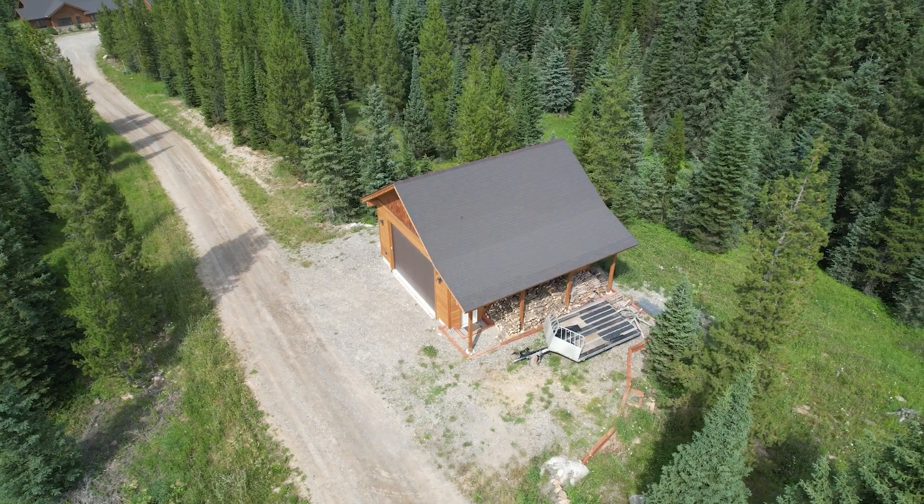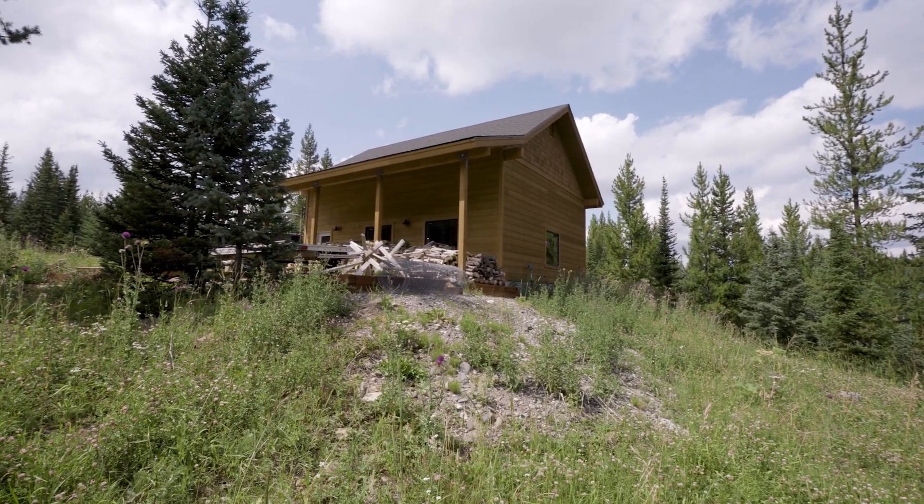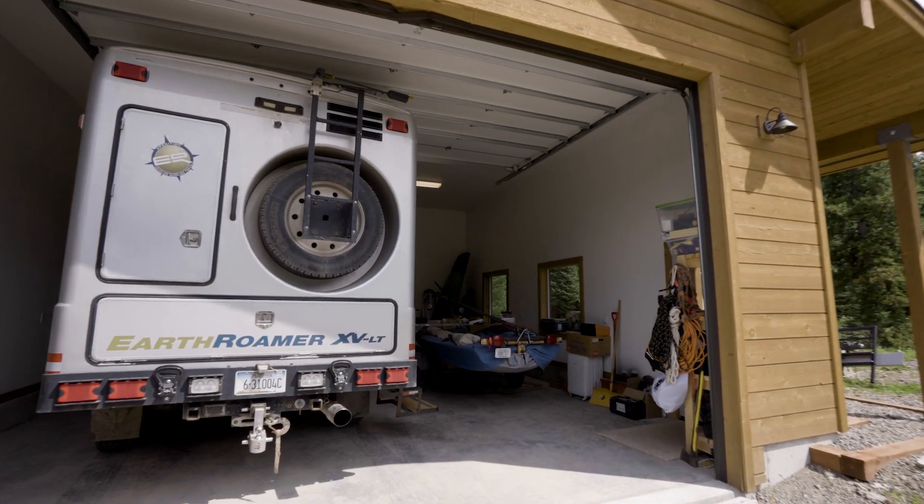A detached heated 672-square-foot RV garage with covered storage ensures ample space for all your recreational vehicles.